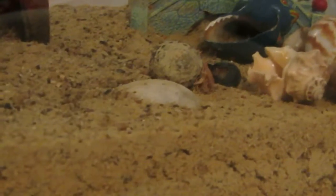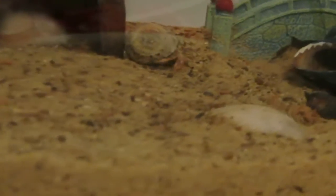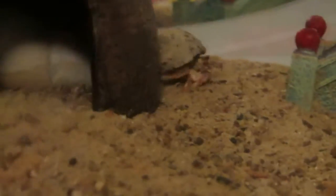Hey everyone, so yesterday we went to PetSmart and I got this new hermit crab. Her name is River, and then there's two others as well that I'll introduce another time — named Legacy and Rain. They're all about the same size, and I think that River here looks kind of like a miniature version of Shaylee.